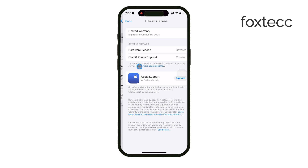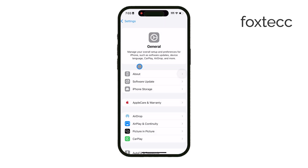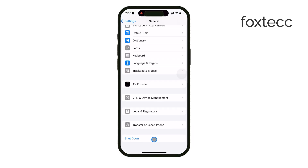Next, try a basic restart. Hold down the power button, swipe to turn off, wait a few seconds, then turn it back on. Check if the message has disappeared.